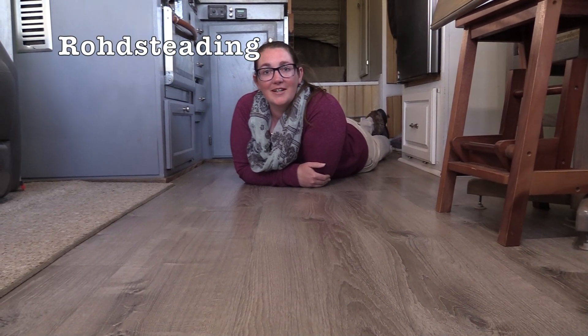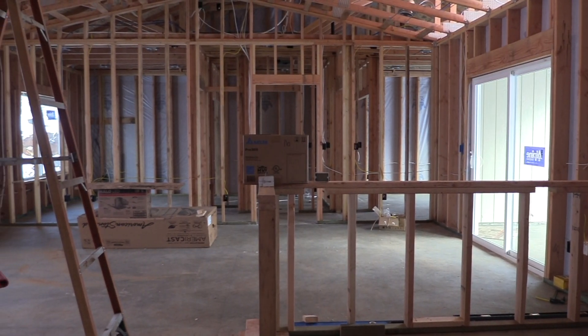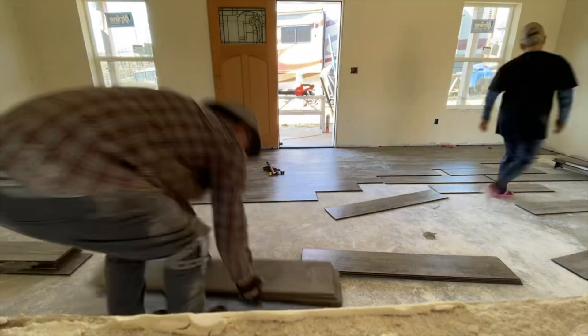Welcome back to Road Studying. Ben and Lauren here. Today we are in Grizzly Flats and we're helping our friends build a house — that's our work camping gig for this winter. And it's time to install flooring.